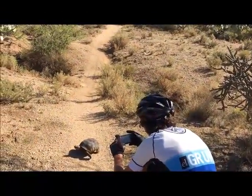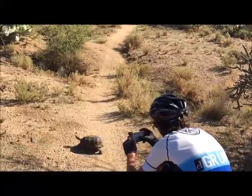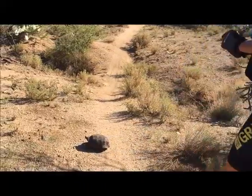It's not unusual to see some of our native wildlife, such as this desert tortoise.